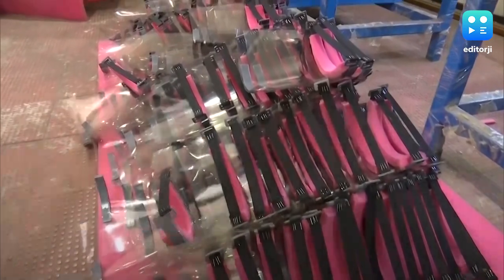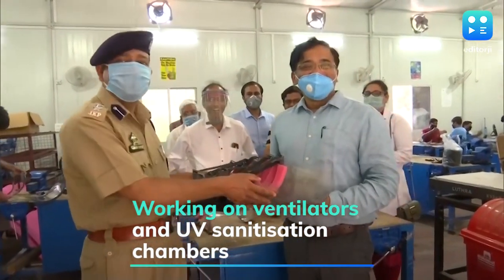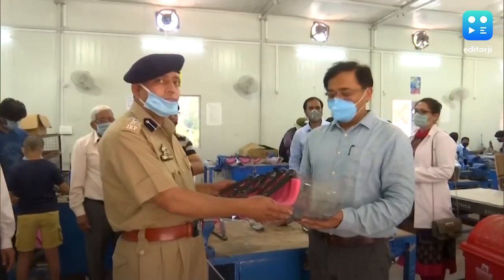The institute is also working on ventilators and UV sanitization chambers, among other innovations that may help combat the COVID-19 crisis.